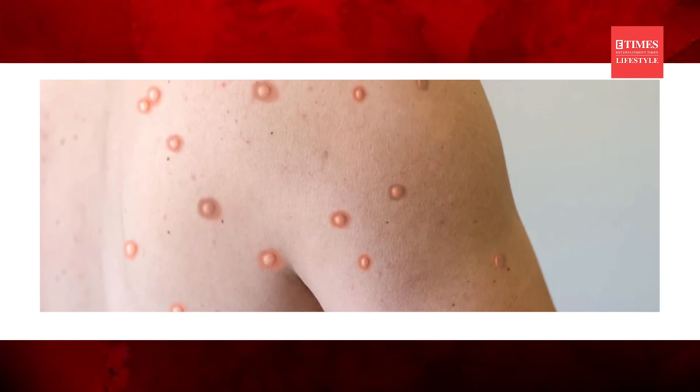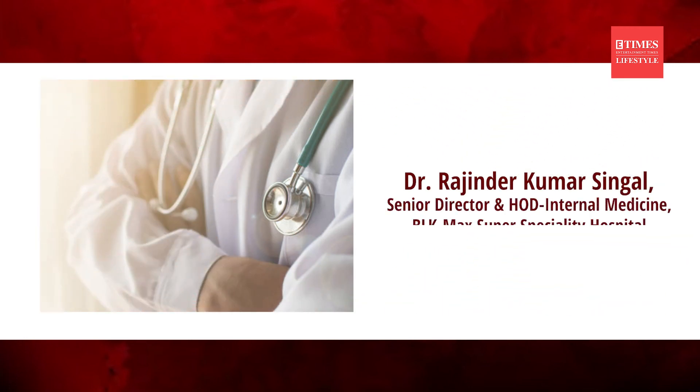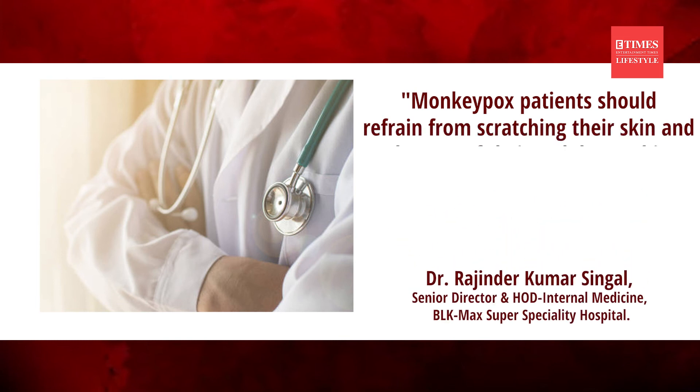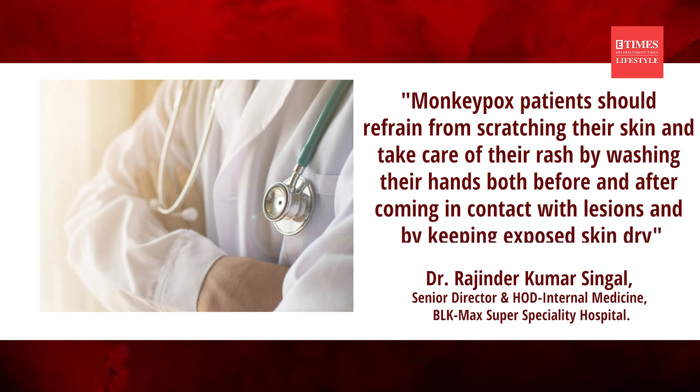In response to the fact that monkeypox lesions are extremely itchy, Dr. Rajinder Kumar Singhal, Senior Director and HOD of Internal Medicine at BLK Max Super Specialty Hospital, says that monkeypox patients should refrain from scratching their skin and take care of their rash by washing their hands both before and after coming in contact with the lesions, and by keeping the exposed skin dry.